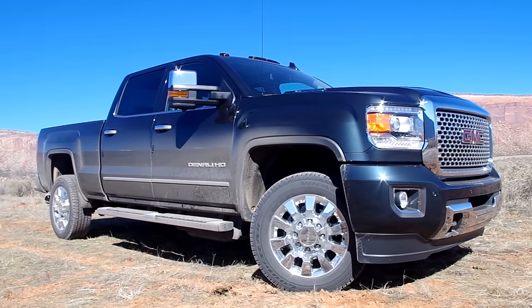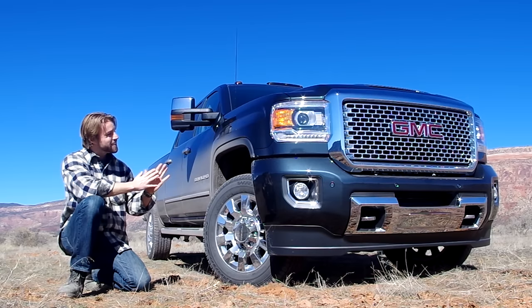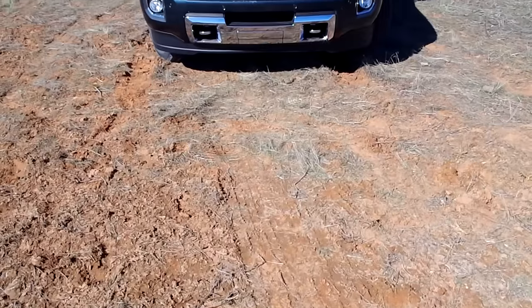Good day, Jaladmix, and welcome to Colorful Colorado. I'm Andrew Collins from Truck Yeah, and this is the 2017 GMC Sierra Heavy Duty.